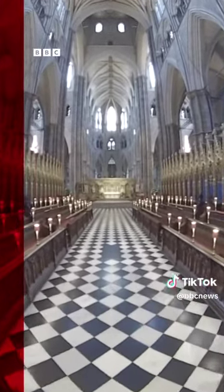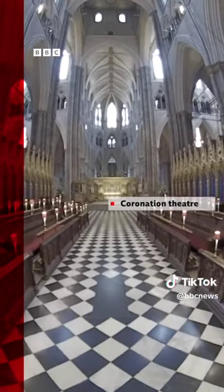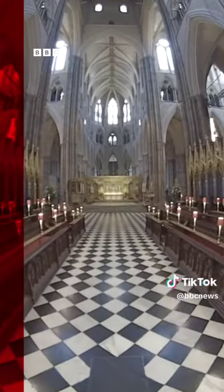This part of the abbey is where the choir sings. The coronation theatre, as it's called, is in front of him — an area built to be spacious enough for holding coronations.